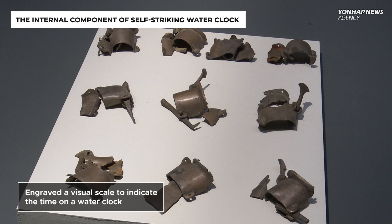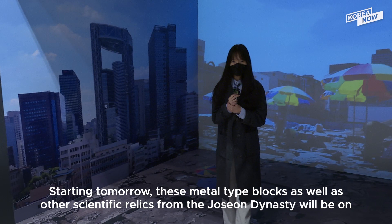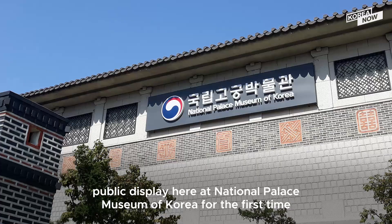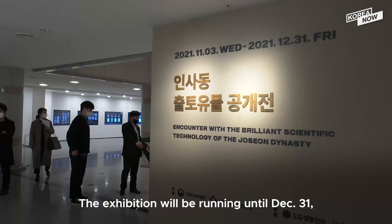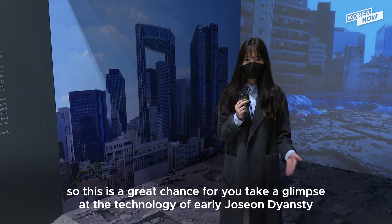The artifacts are believed to be a component of either of two water clocks at royal palaces, created in 1438 and 1536 respectively. Starting tomorrow, these movable metal type blocks as well as other scientific relics from the early Joseon dynasty will be on public display at the National Palace Museum for the first time. The exhibition will be running until December 31st, so this is a great chance to take a glimpse at the technology of the early Joseon dynasty.